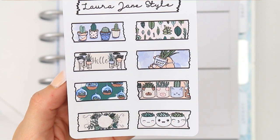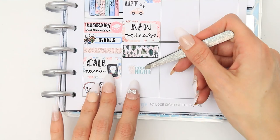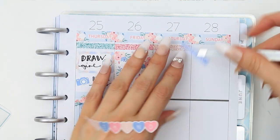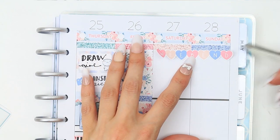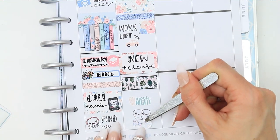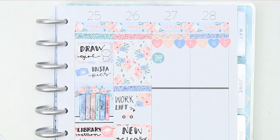What inspired me to make the plant washi was a couple of weeks ago I was painting some plant pots for my daughter to take to college. I had so much fun painting those pots that I wanted to carry on, so I decided to make them into washi. I turned it into plant washi instead of just lots of painted plant pots, and they're really cute — I'm excited for them to come out on Friday.